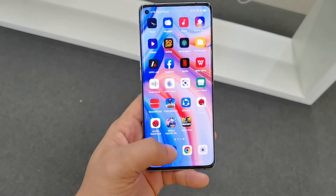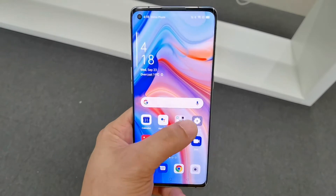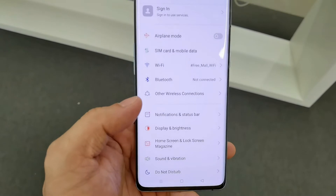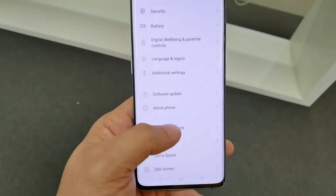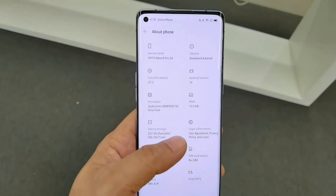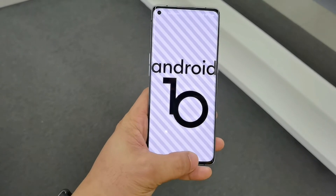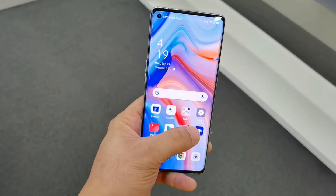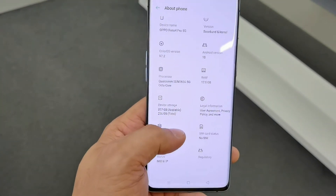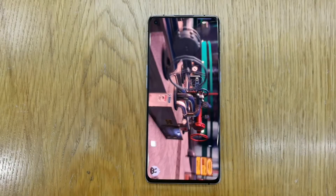First, let's talk about the specifications of this smartphone. The Oppo Reno4 5G is equipped with a mid-range chipset from Qualcomm, which is the Snapdragon 765G — a 7-nanometer chipset with an octa-core clock speed of 2.4 GHz, combined with the Adreno 620 GPU. It runs Android 10 out of the box with ColorOS 7.2 user interface, 12GB RAM, 256GB internal storage, and a 90Hz refresh rate.